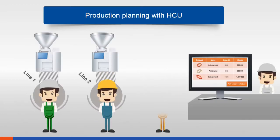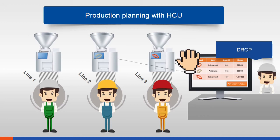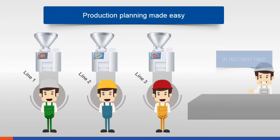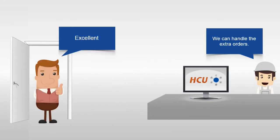You have all production data under control from a single central point — this is production planning made easy. Select individual orders with a mouse click, distribute them quickly and easily to the available lines — drag, drop, done. This is state-of-the-art production planning. For unforeseen extra orders, you can continue to rely on your gut feeling, but from now on you can substantiate it with reliable data.